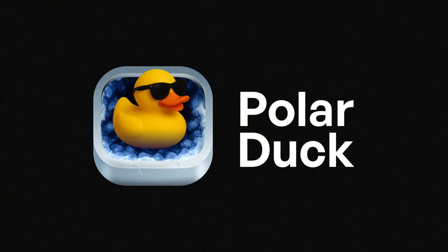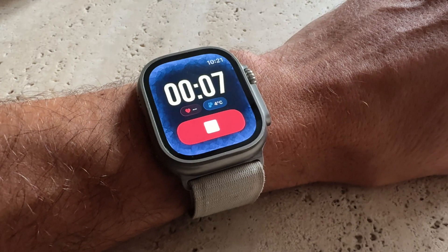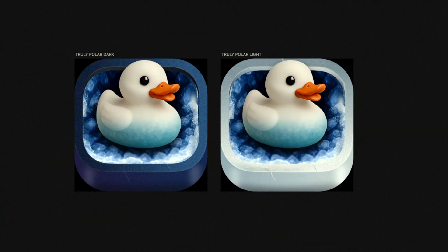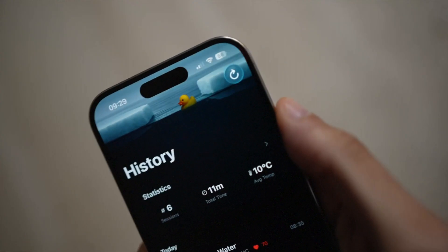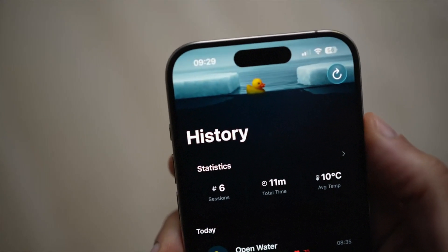Today, I'm going to show you how I'm designing a full website for my upcoming mobile app called Polar Duck. Polar Duck is a beautiful cold shower, cold swimming and ice bath tracker for the Apple Watch. I've shown you some interactions from it before, like this cute little duck in the header, but now let's explore how a website for an interesting app like that could look like.